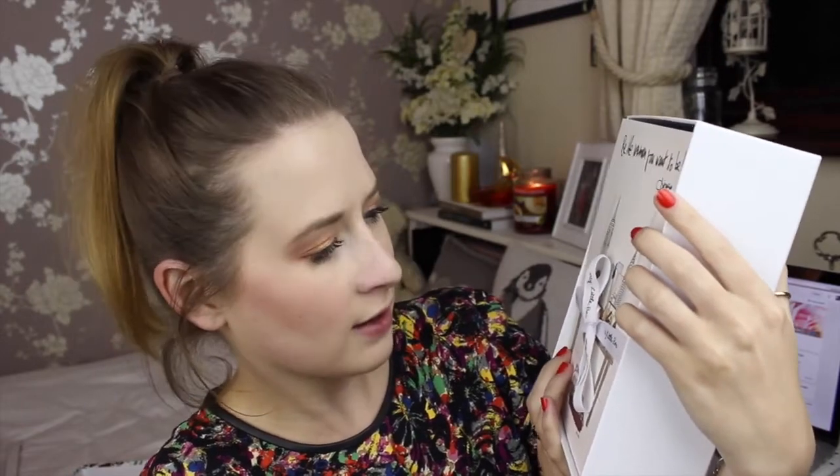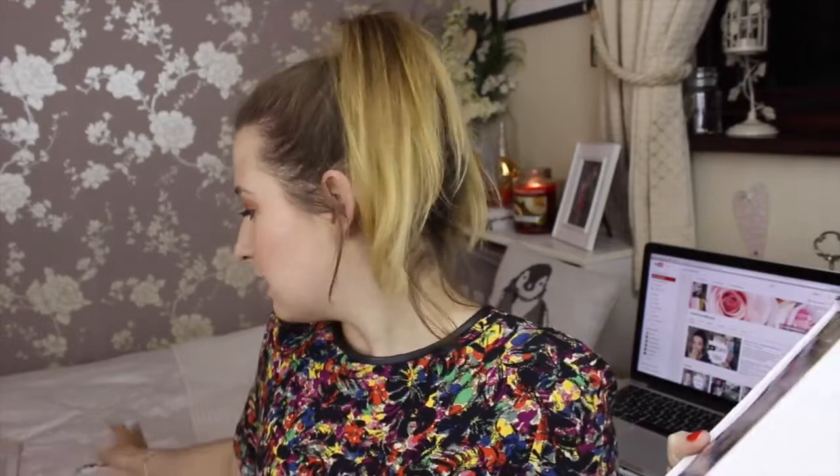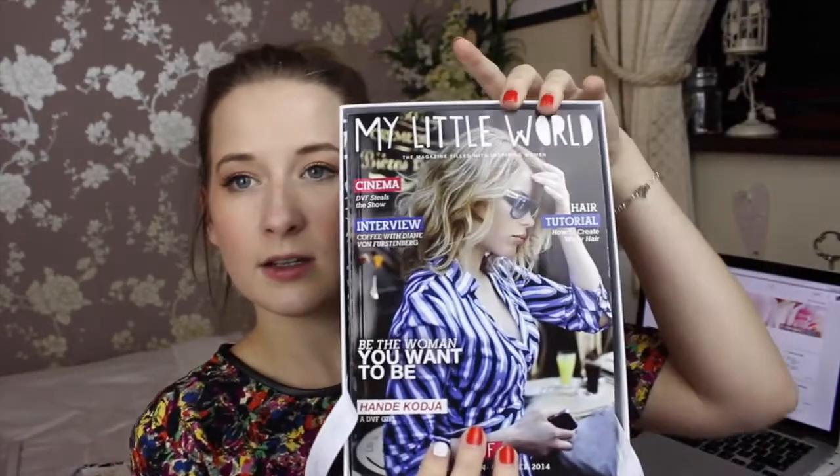So this is what you see as soon as you open it. That little card says: 'Be the woman you want to be.' That's a quote from Diane. And there's a little magazine — it's called My Little World. It's just like a little fashion magazine, which is quite sweet.